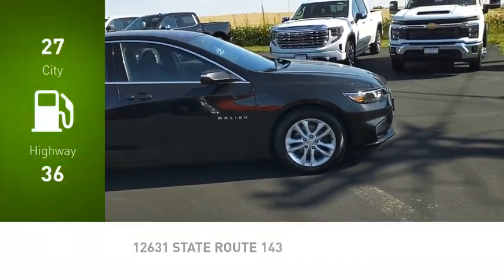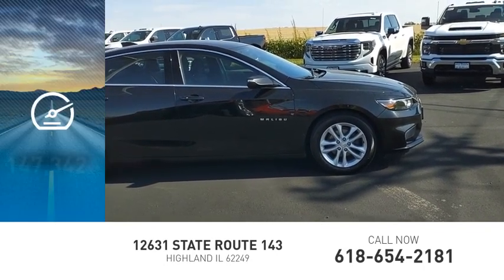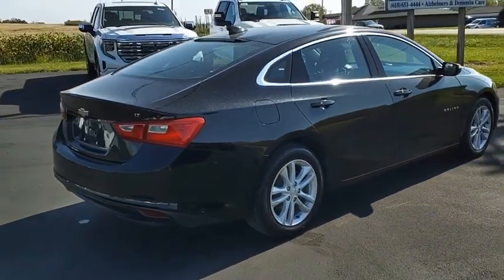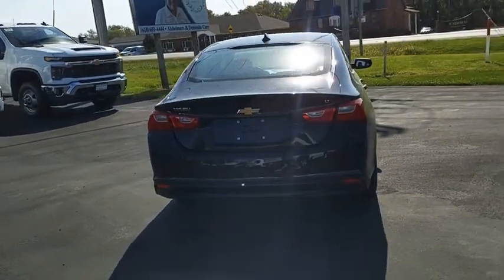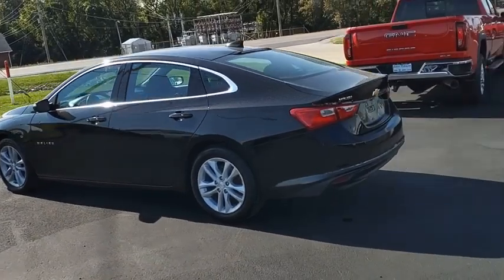Great fuel efficiency saves you money by requiring fewer trips to the gas station. This vehicle has less than 150,000 miles. A combination of performance and fuel economy, the Malibu is a great commuting car. Wouldn't you look great in this vehicle? Stop in today and see for yourself.